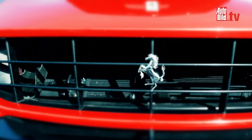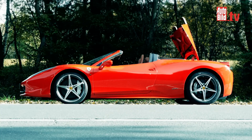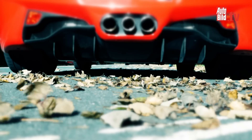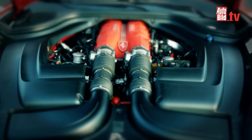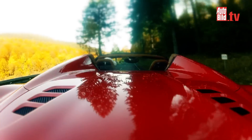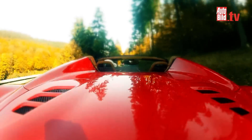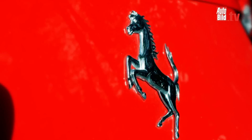The 458 Spider weighs 50 kilograms more than the Italia, but still delivers the same waves of emotion when the top is open. Unfortunately, the mechanics of the aluminium folding roof can somewhat dampen the engine sound. But you can still feel it, the same as you can in its close brother. Going topless, though, will set you back a further 22,400 euros.